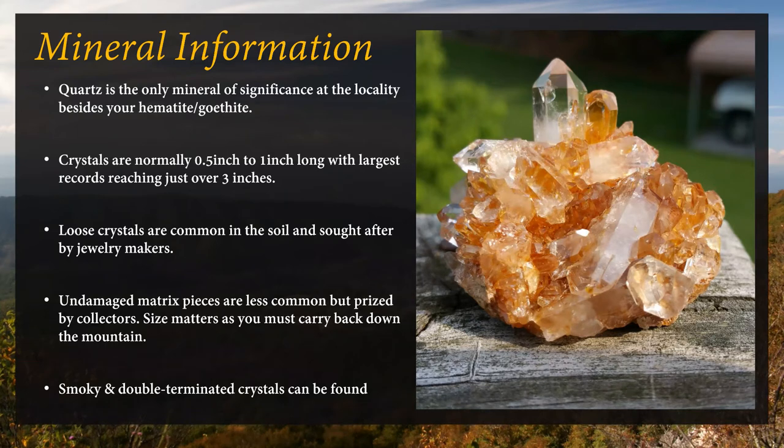Undamaged matrix pieces are less common, but most mineral collectors love matrix pieces — something attached to the rock or as a cluster. Keep in mind that size matters as you carry pieces back down. You might find a giant plate of quartz crystals, but that doesn't mean you're going to get it back down that mountain. It's only 0.5 miles, but the leaves and foliage on the descent are very tricky to maneuver. Many people — myself included — have loaded themselves down, walked down the mountain, slipped on those leaves even when dry, and fallen right on their back.